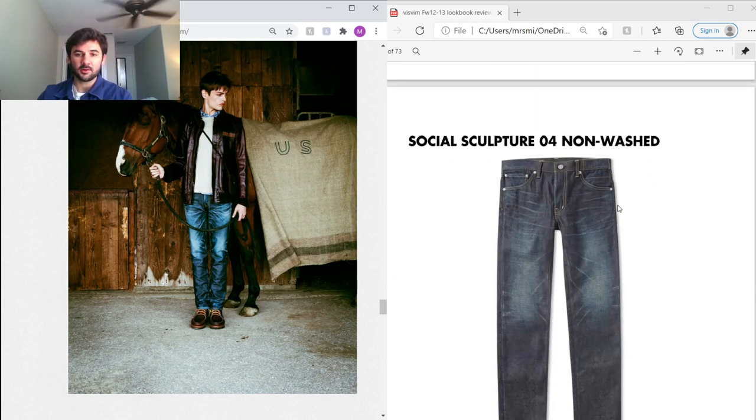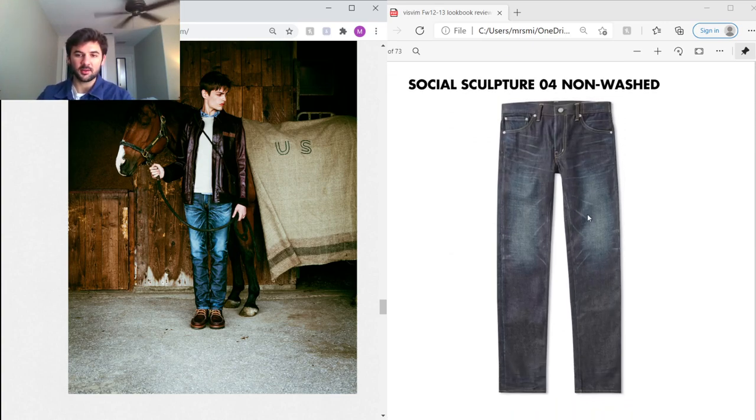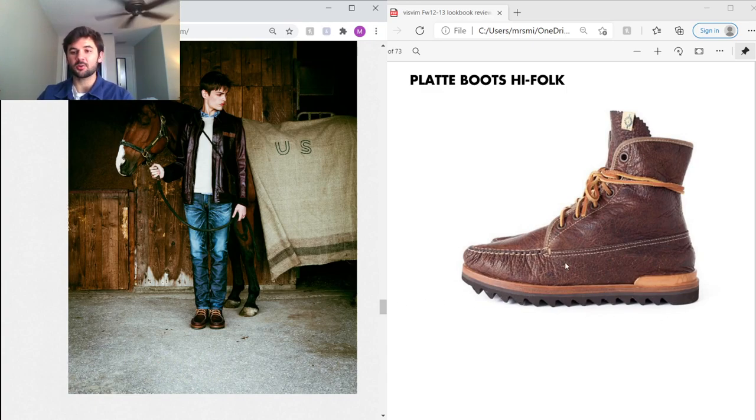He's also wearing the Social Sculpture 04 Non-Wash — a raw denim where they don't wash the denim at all; they chemically put damage on it without washing. Really cool process. He's wearing the Plate Boots we saw before, just in a darker brown.